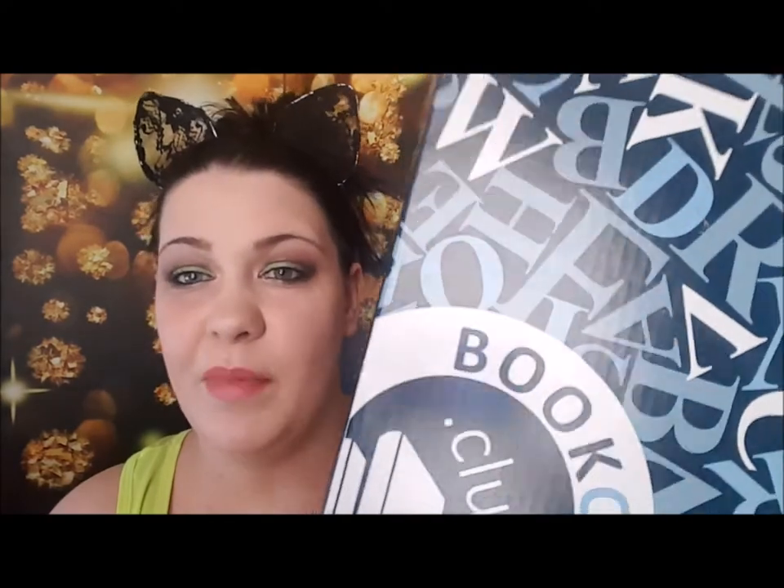Hey everybody, it's Christina, welcome back to my channel. Today we're going to do an unboxing of the Bookcase Club. I always get so excited every single month because this is one of the most awesome subscriptions — you get such an amazing deal for the price. I'm thinking about ordering one of the adult series ones. You can use code FIERCE10 to get 10% off, which saves you even more money.